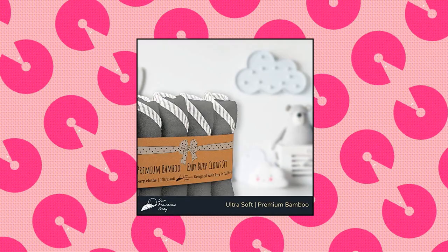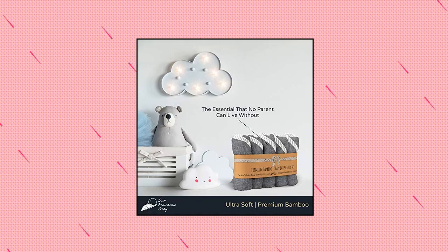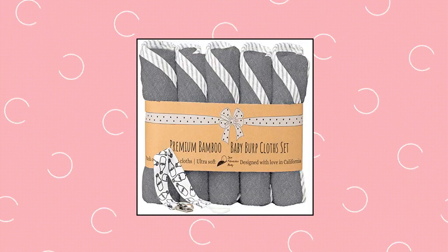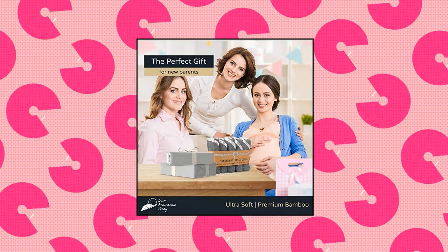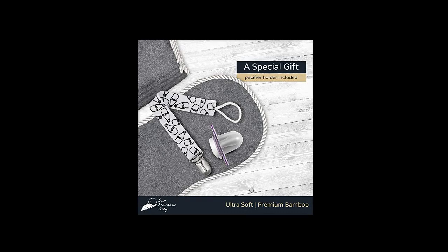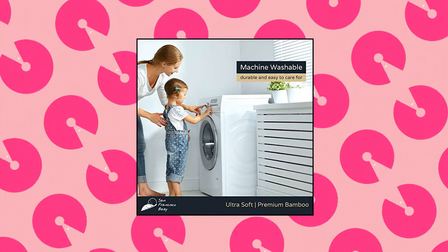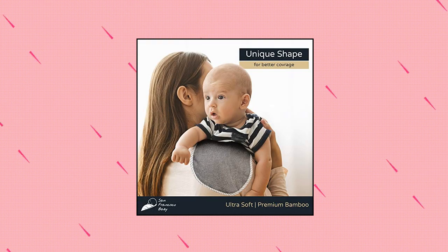San Francisco Burp Cloths. San Francisco Baby brings you a set of premium-quality, specially-designed rectangular layered spit-up rags that fit flat and comfortably over your shoulder, providing a soft place for baby and an extremely absorbent safety net for mom and dad. At 9 inches wide and 19 inches long, it gives full coverage where you need it — plus a bonus pacifier holder. Plush, super-absorbent, and standing up to countless machine washes, it is made of 70% bamboo and 30% cotton, and actually gets softer and more absorbent with each wash.